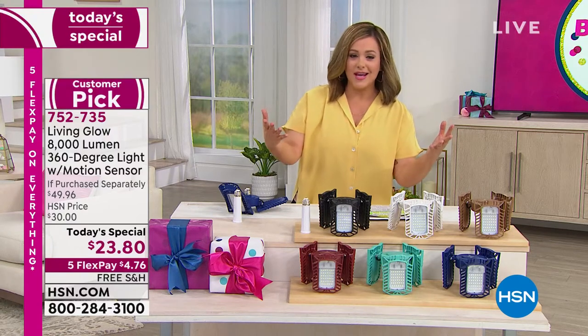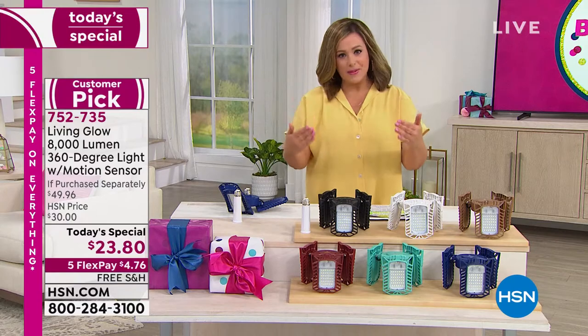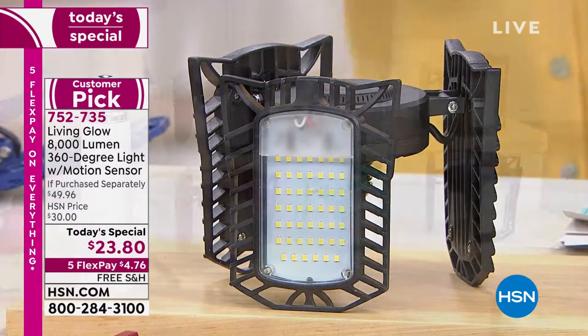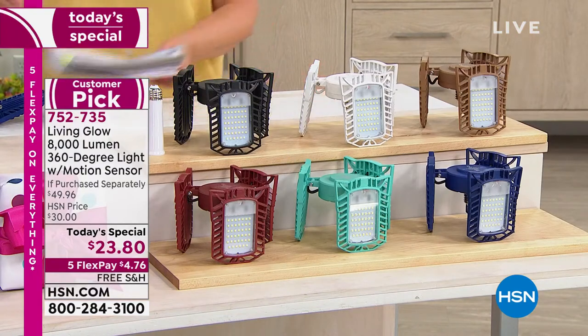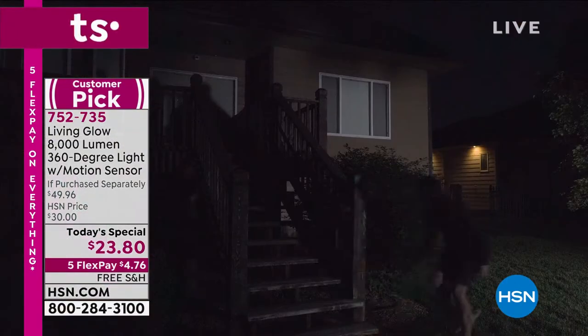Am I going to trip on these stairs? We all have those dark spaces in our home and typically lighting is a little complicated. You've got to hire an expert or an electrician — it requires tools, it requires wiring. This has become one of the most popular items at HSN.